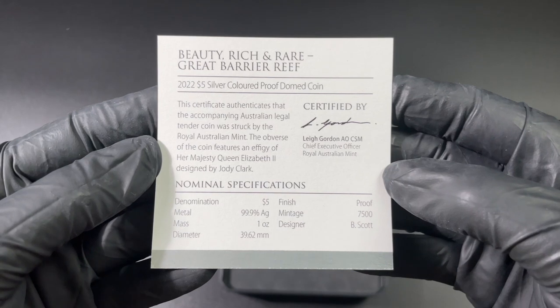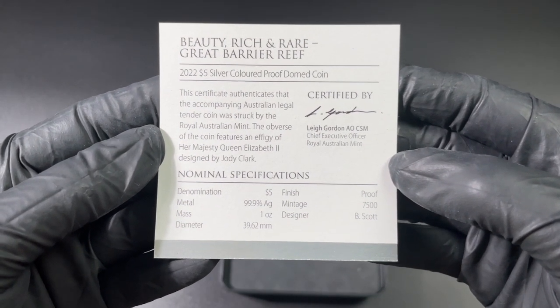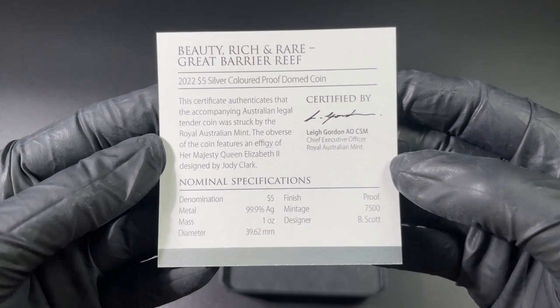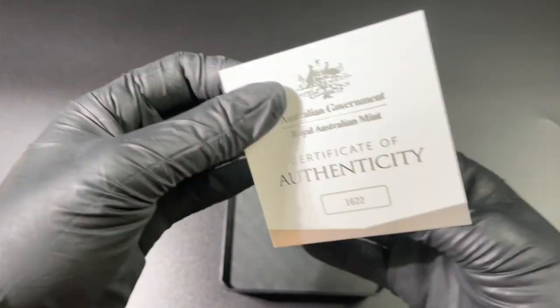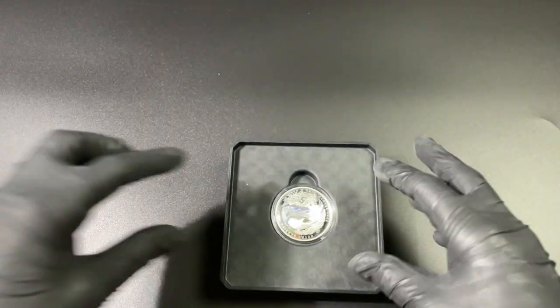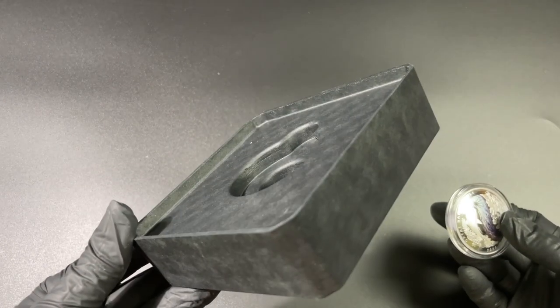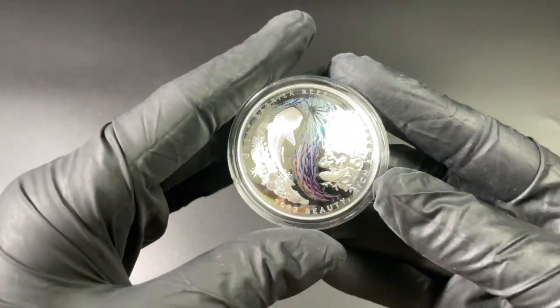Very nice. You'll see this is a five dollar coin, with a mintage of 7,500 pieces and triple nine silver — one ounce of course. It's a smaller certificate compared to the gold but still has all of the information. Just another look at that box — it is really lightweight and it's just nice to know it's made from sustainable materials.